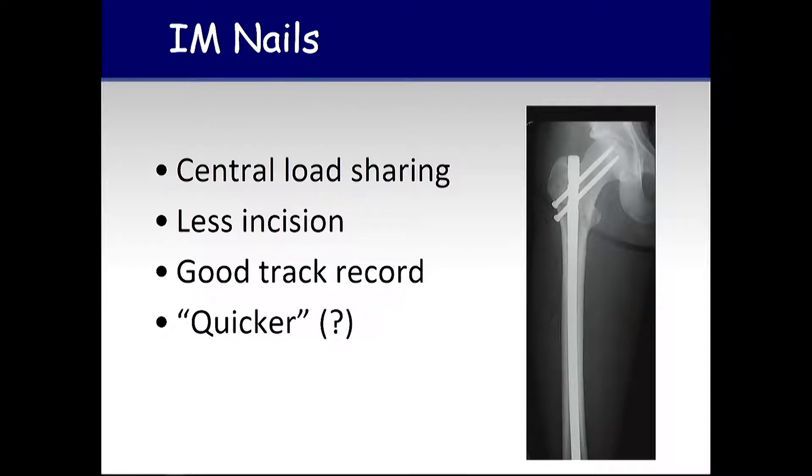Intramedullary nails for proximal femur fractures are often a good thing. They're centrally placed so that they're mechanically favorable to load share. Their skin incisions and muscle dissection are generally less than with a plating procedure. They have good track records and sometimes can be quicker.